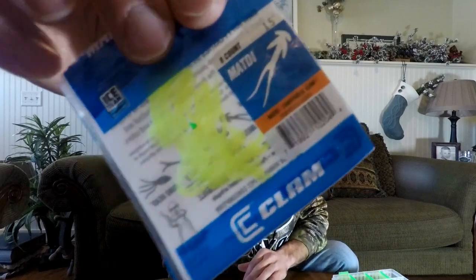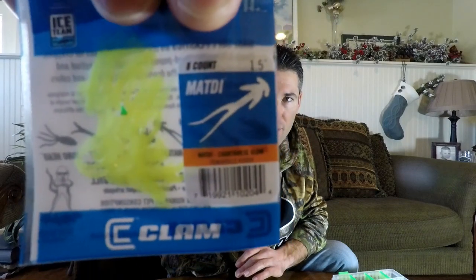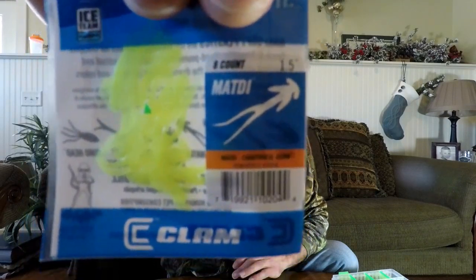Another bait I really like is also from Clam Makey Plastics — it's the Mad Eye. Here it is in chartreuse. It's kind of like the Minnow but just a little bit bigger, and it fishes the same. It's another great lure for catching those basin crappies, and you can use it when they're aggressive or when they're a little finicky. It's a thinner plastic with really long action tails, so even finicky crappies will smash that bait.